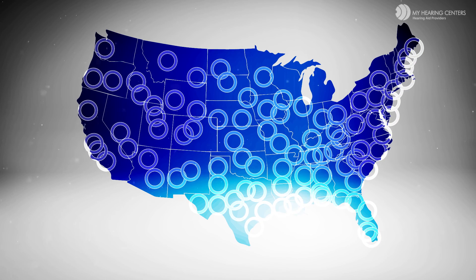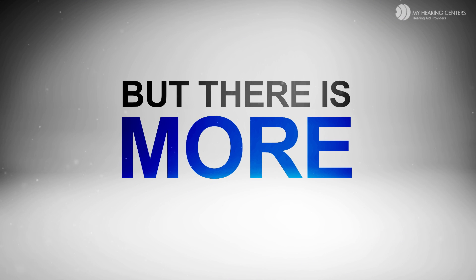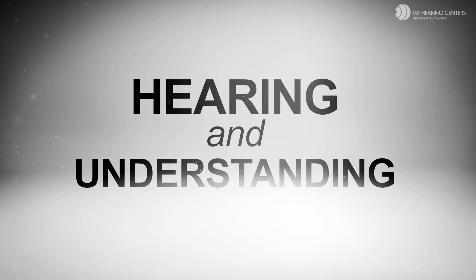You can take advantage of this service by clicking the 'Schedule an Appointment' link on this website, and their helpful staff will contact you to schedule your no-cost exam. But there is more to your hearing than just hearing — there is an equally important part called understanding. Click on the next segment to learn how hearing and understanding function together.